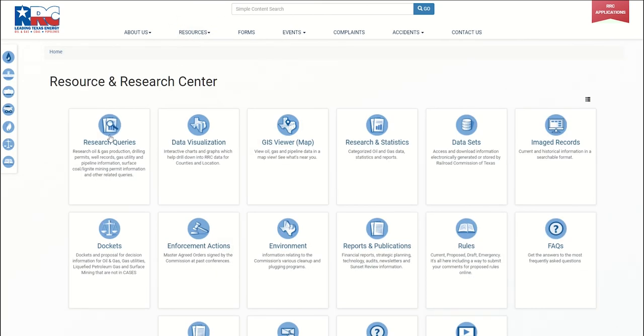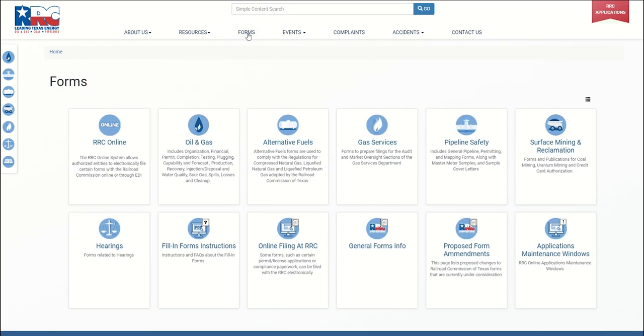Frequently accessed agency information can be found under resources, forms, and events. In the resource center, you will find tiles presented with links to resources from across the agency, like research queries, agency publications, and enforcement actions. The forms page lists forms by department or division, as well as information for filing forms with the Railroad Commission. Select the desired tile for the form page.